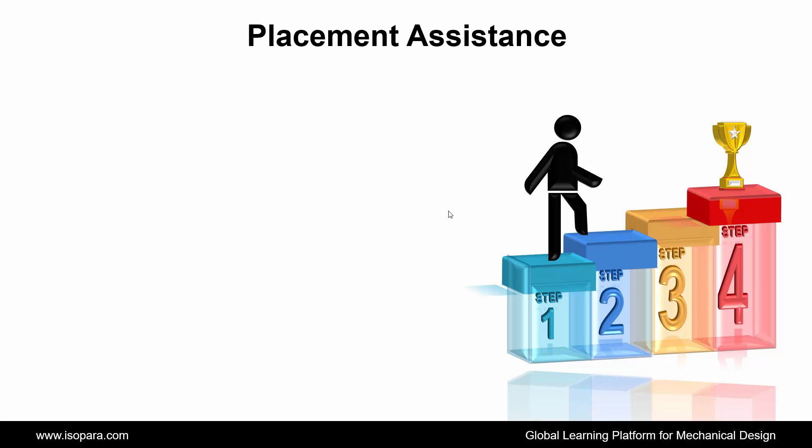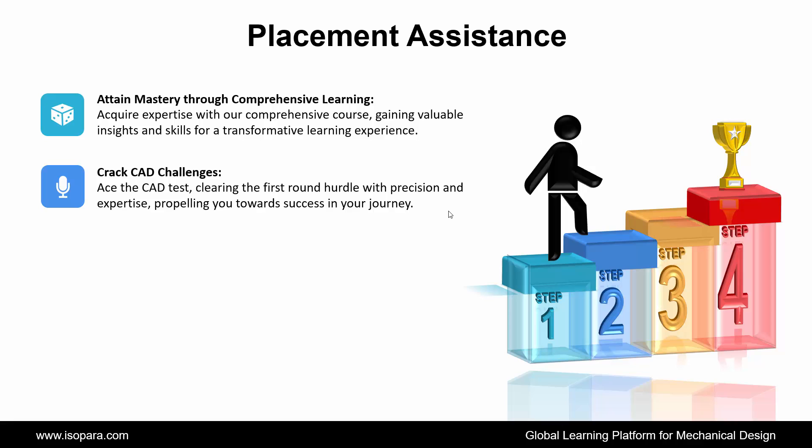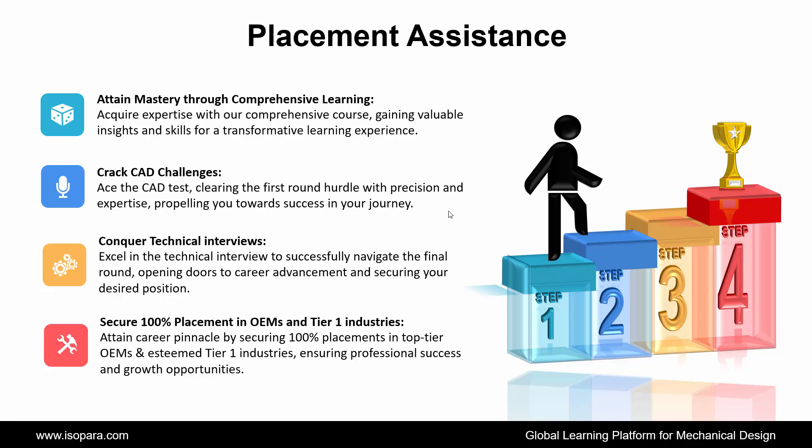IsoPara's placement assistance works in 4 steps. First is attain mastery through comprehensive learning: acquire expertise with our comprehensive course, gaining valuable insights and skills. Second is Crack CAT challenges: ace the CAT test, clearing the first round hurdle with precision and expertise. Third is Conquer technical interviews: excel in the technical interview to successfully navigate the final round, opening doors to career advancement. And fourth is Secure 100% placement in OEM and Tier 1 industries, ensuring professional success and growth opportunities.